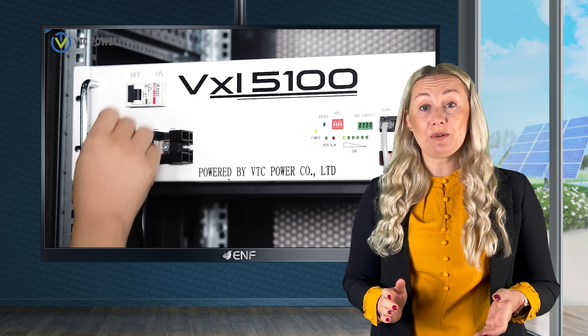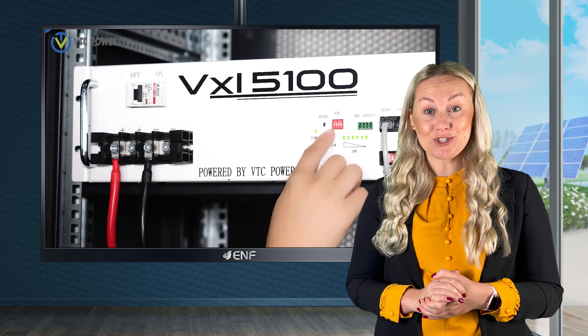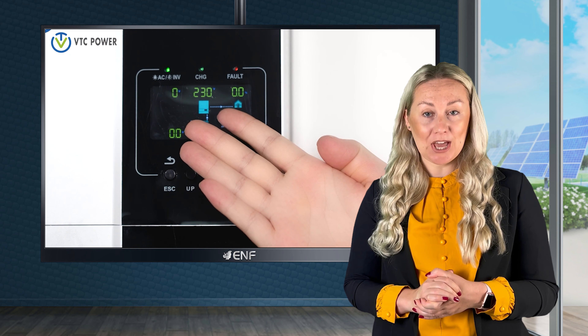In addition, our product has a built-in smart battery management system. This technology helps to ensure a longer lifespan by providing overcharge, overcurrent and temperature detection functions, among others.